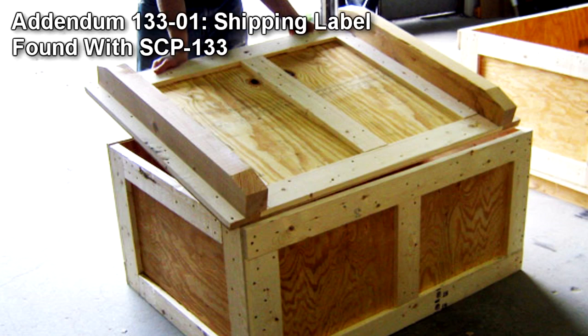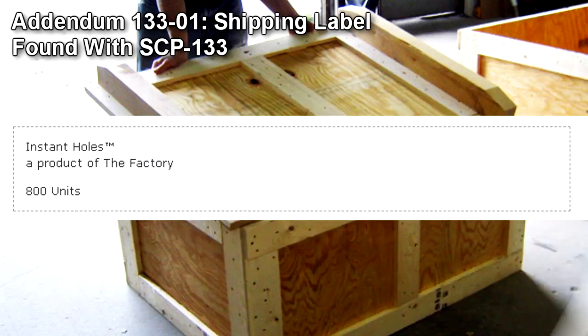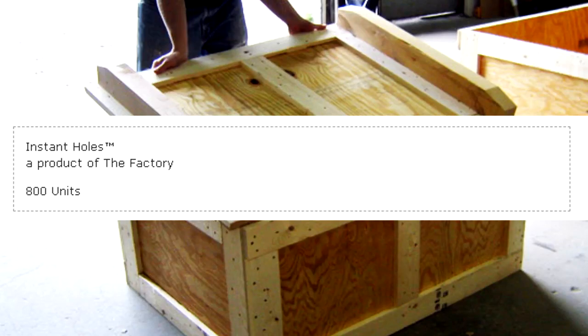Addendum 133-01: Shipping label found with SCP-133. "Instant Holes, a product of the Factory. 800 units."